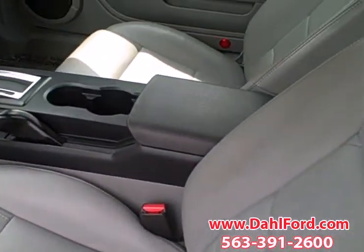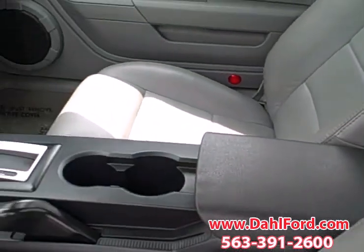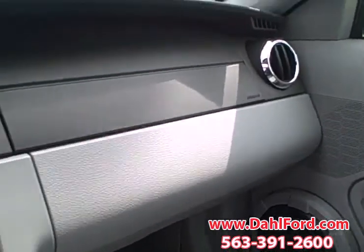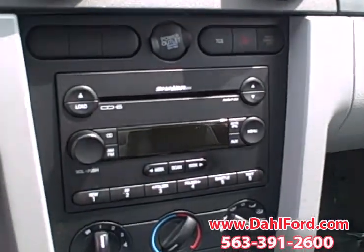Let me show you the inside again — it is leather. Look how clean this is. And again, this has the shaker system.